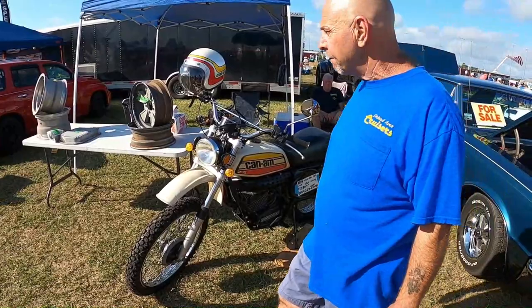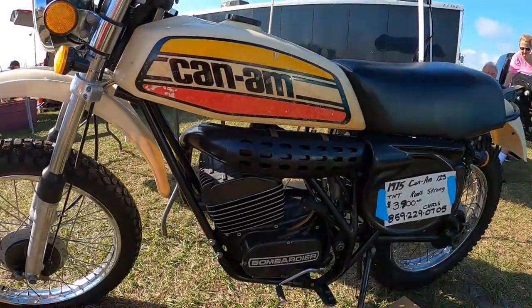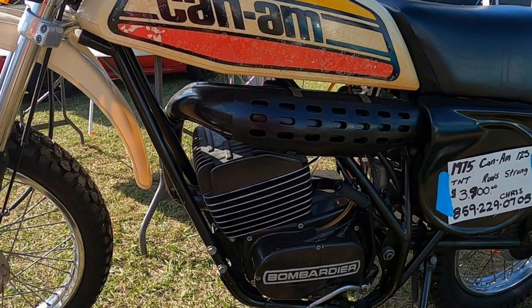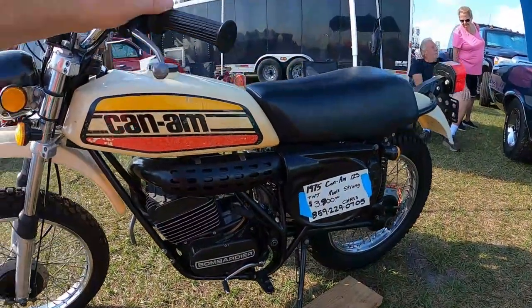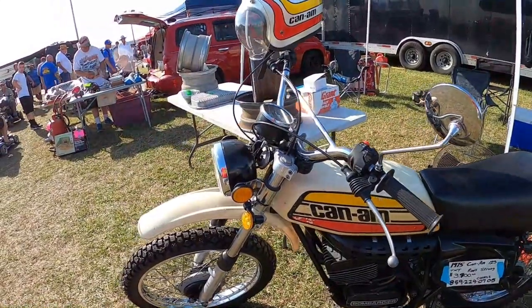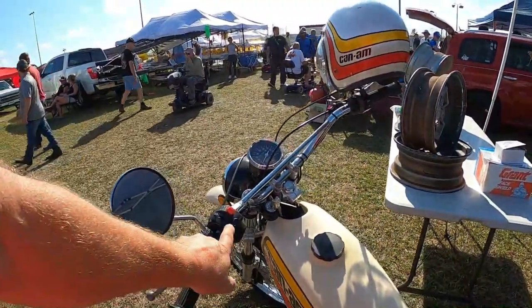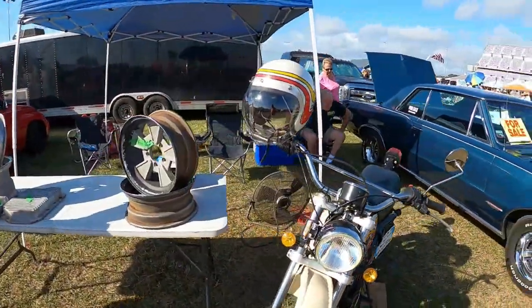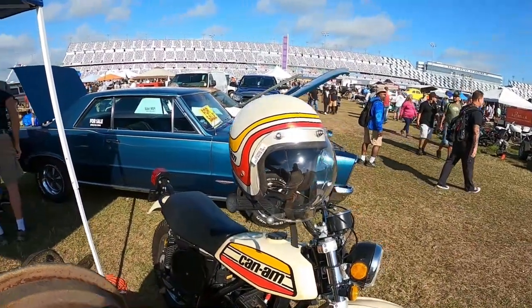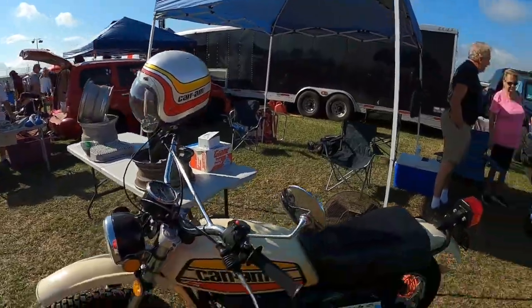This is a KM 125 TNT and it's really clean. Look how clean that is. I didn't know these had case-fed induction. I'm guessing this might be road registered because it's got turn signals and a horn — looks like they added that. Check out the matching KM helmet.